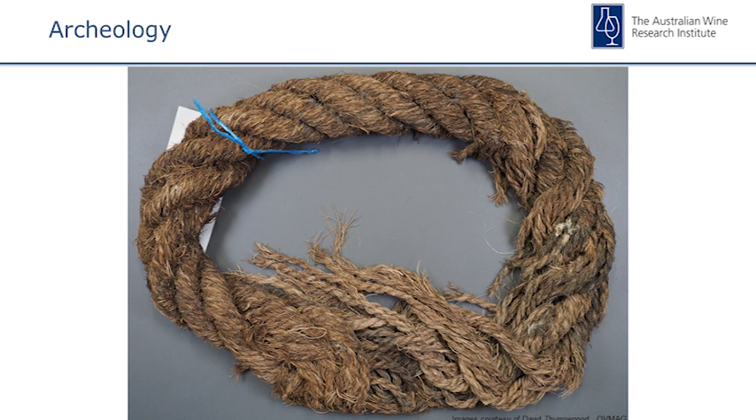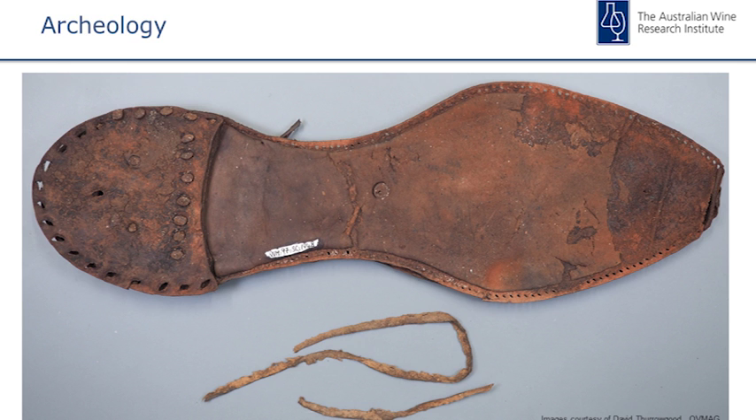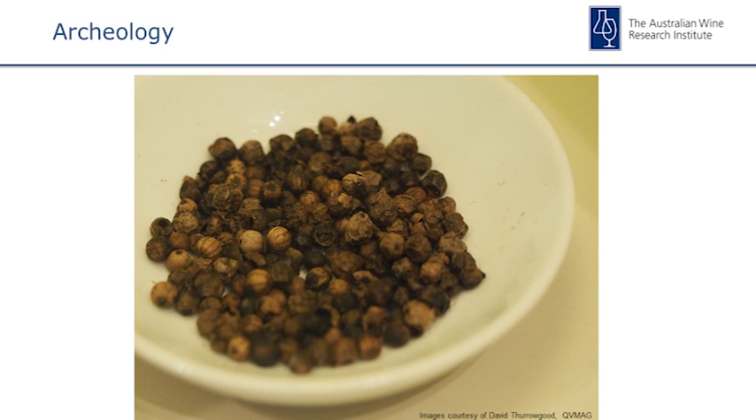Other organic matter was preserved as well, like rope, leather for shoes — they had leather shoes on board — and even things like peppercorns and tobacco leaves. All this organic material was preserved due to the combination of the ship being buried under sand and seagrass, the cold water lacking oxygen. A very unique shipwreck.